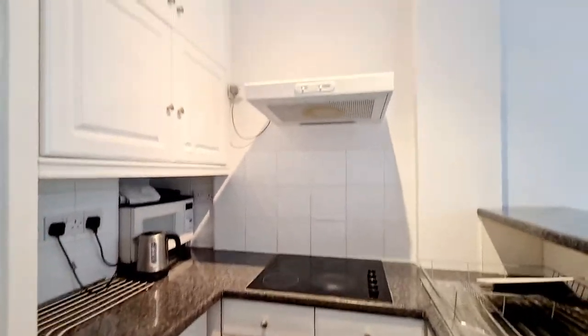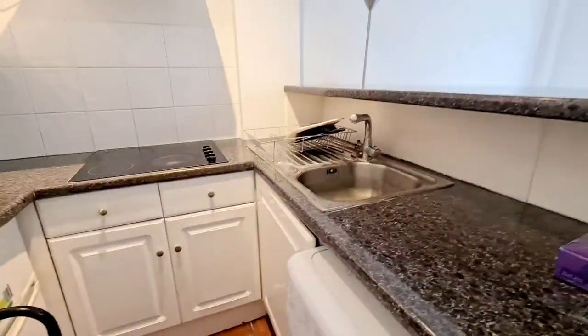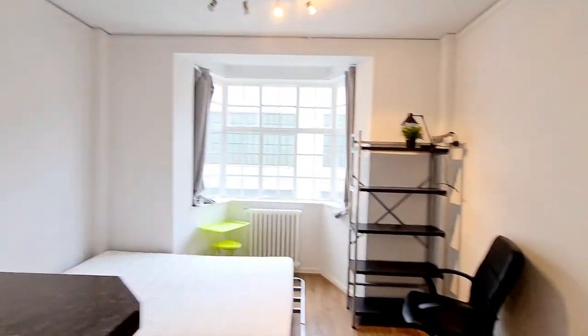Going into the kitchen, you have a washing machine, fridge freezer, hob, extractor fan, sink, and tile flooring.